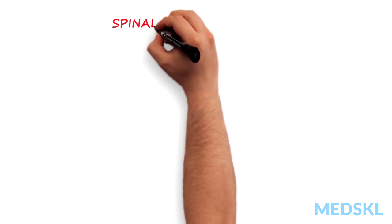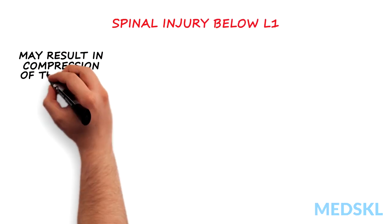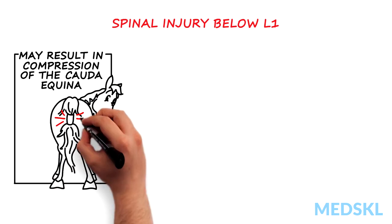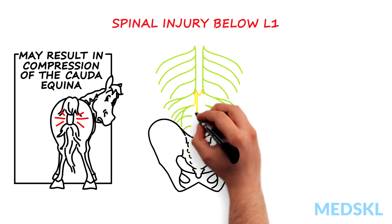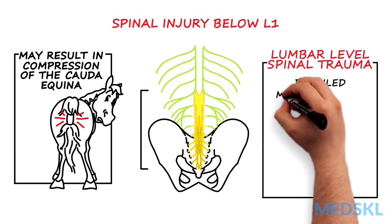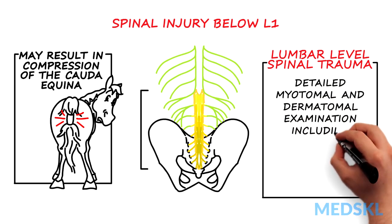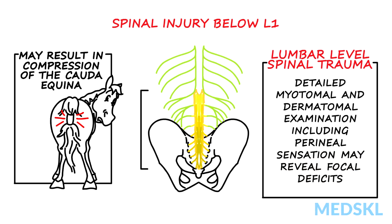Spinal injury at levels below the conus — usually at or below L1 — may result in compression of the cauda equina. This bundle of rootlets floating loosely in spinal fluid can tolerate a surprising degree of canal intrusion in the setting of trauma. In the patient with lumbar level spinal trauma, a more detailed myotomal and dermatomal examination with specific attention to perineal sensation may reveal focal deficits in the patient who at first screening might appear intact.